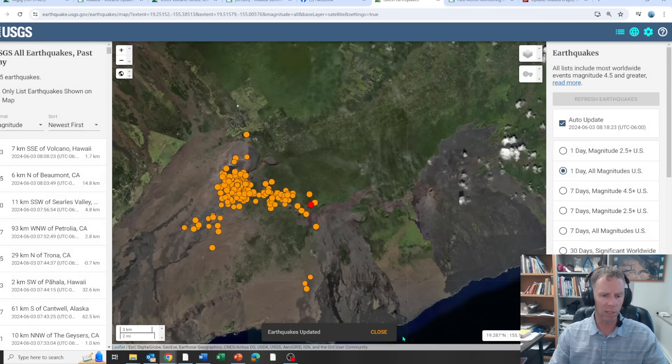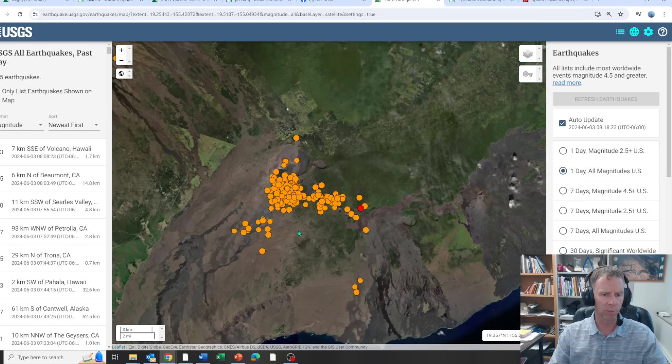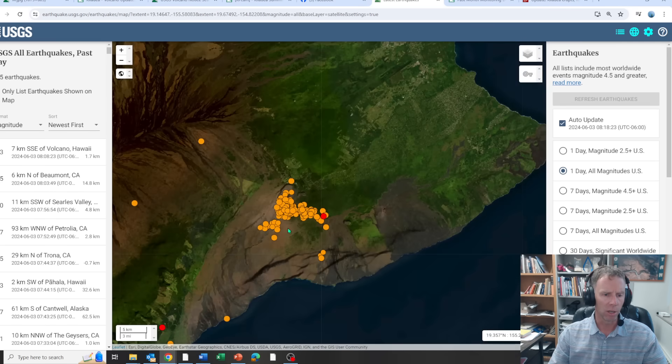While we're waiting for actual video of the eruption and more information from the USGS, let's look at the earthquake data that led into this — this may give us a handle on what kind of volcanic system behavior we might be looking at.